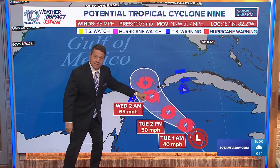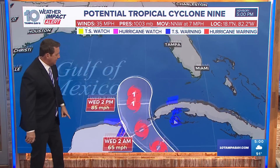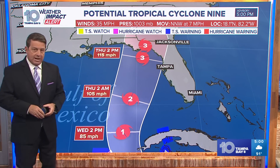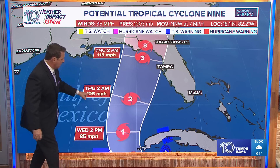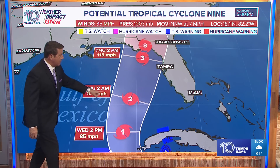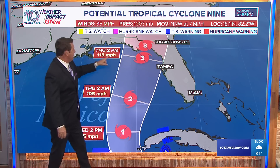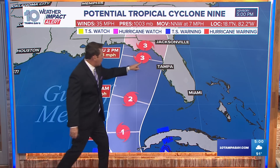This will likely be Hurricane Helene. By the time it's moving into the Gulf of Mexico Wednesday morning, we're looking at a Category 1 hurricane with about 85 mile per hour winds. Cat 2 late Thursday or Wednesday night into Thursday morning — that's Thursday afternoon at two o'clock, with 115 mile per hour winds right near the center.